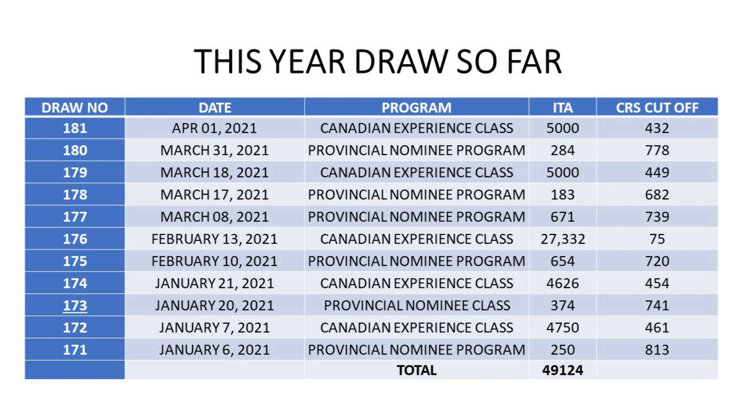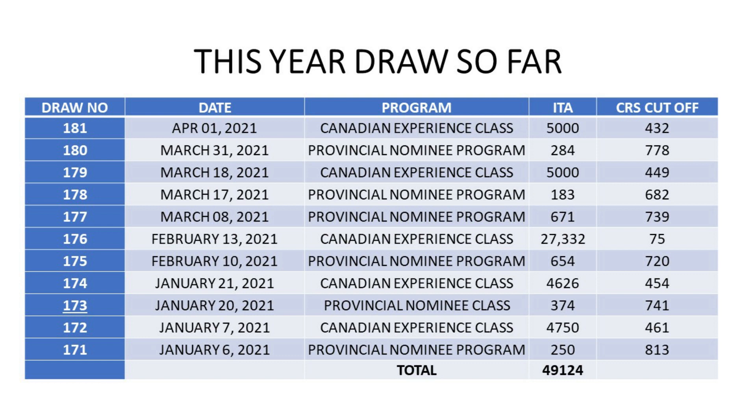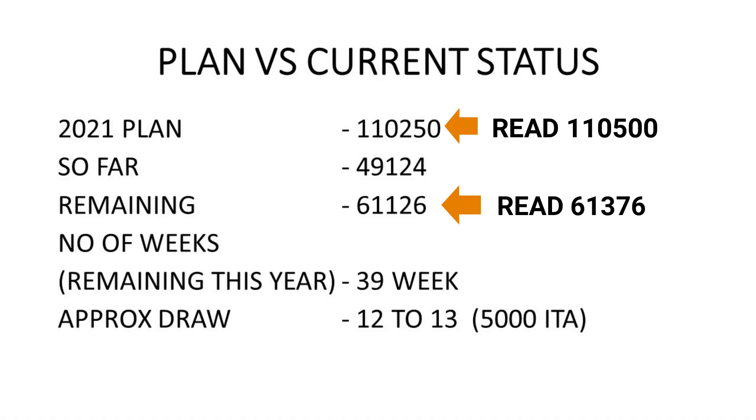Now I know that from the start of this year we have not seen this draw happening, but if it happens next week we will have some visibility on how the table looks like, how competitive it is, and what could be the approximate CRS cutoff. We have seen 11 draws so far and a total of 49,124 candidates have been invited. This year's plan for the federal high skilled category on the higher side is 110,250, which means we can still see 61,126 candidates getting invited this year — roughly 5,000 ITAs per draw — taking about 12 to 13 more draws. We are left with 39 more weeks.